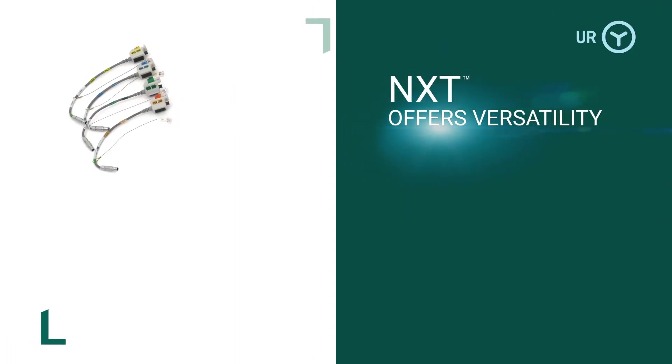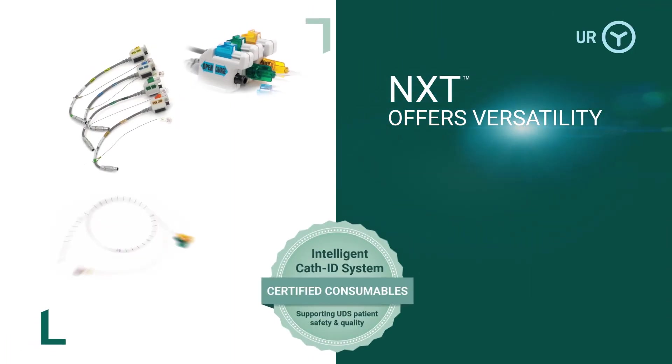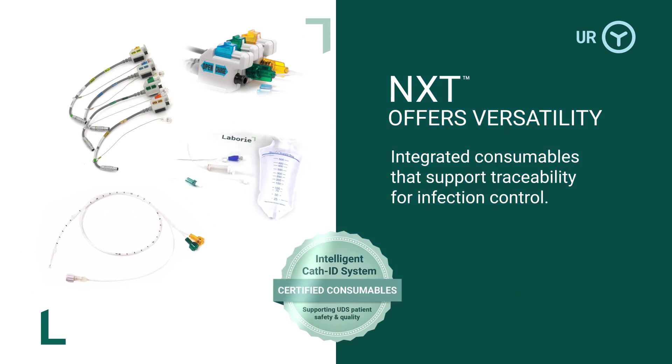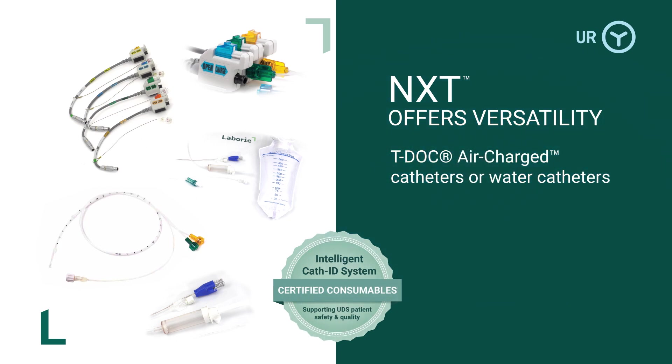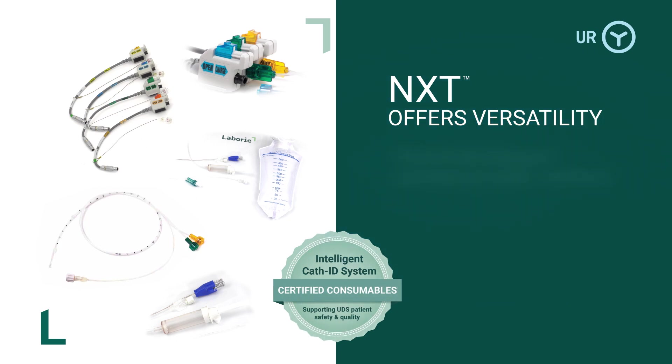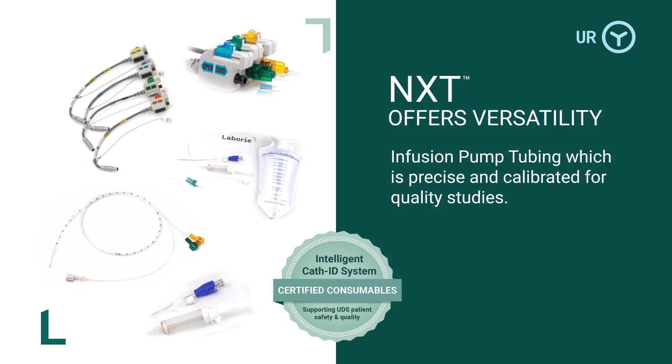NXT offers versatility with integrated consumables that support traceability for infection control, TDoc air-charged catheters or water catheters, and infusion pump tubing which is precise and calibrated for quality studies.